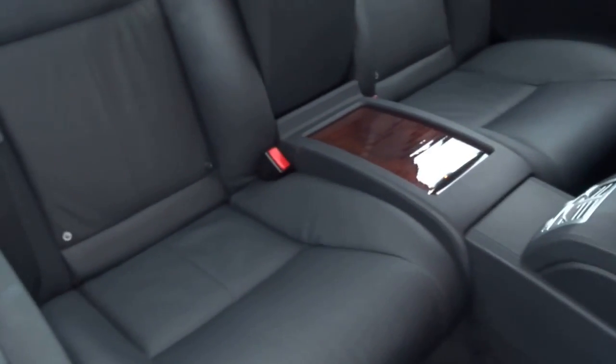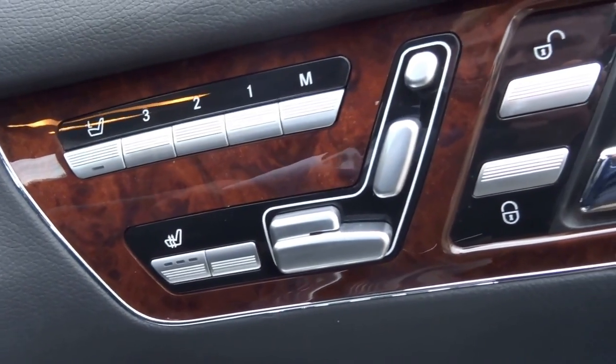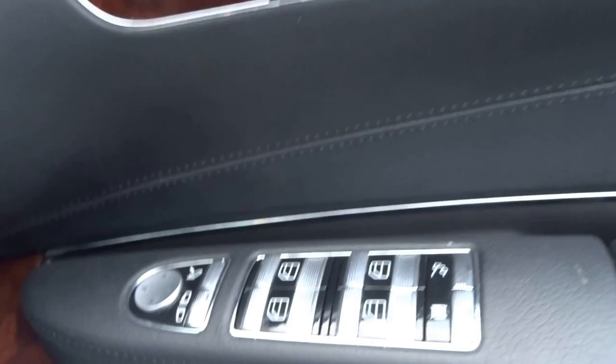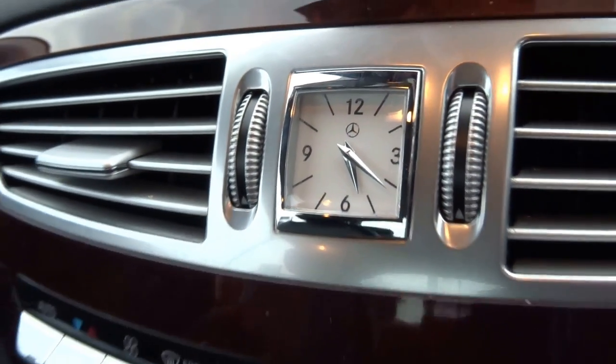It has fully electric adjustable seats, bags of space in the back of the car, and a centre armrest. I'll just take a step in — it's got heated electric seats and electric folding mirrors as you'd expect.